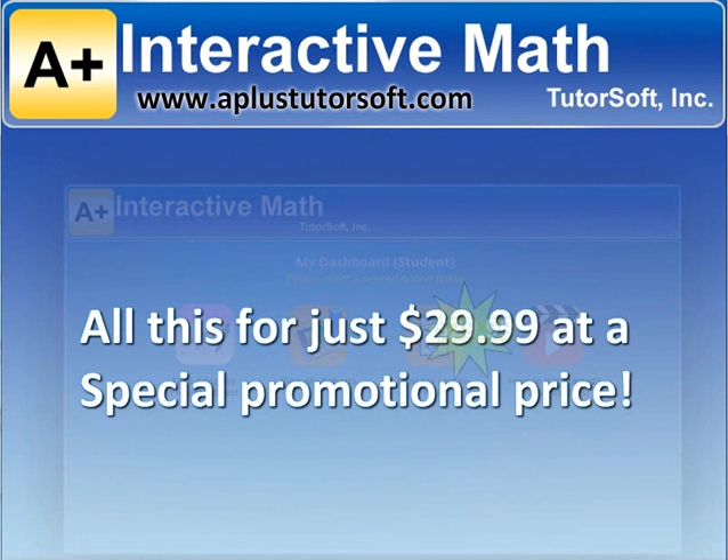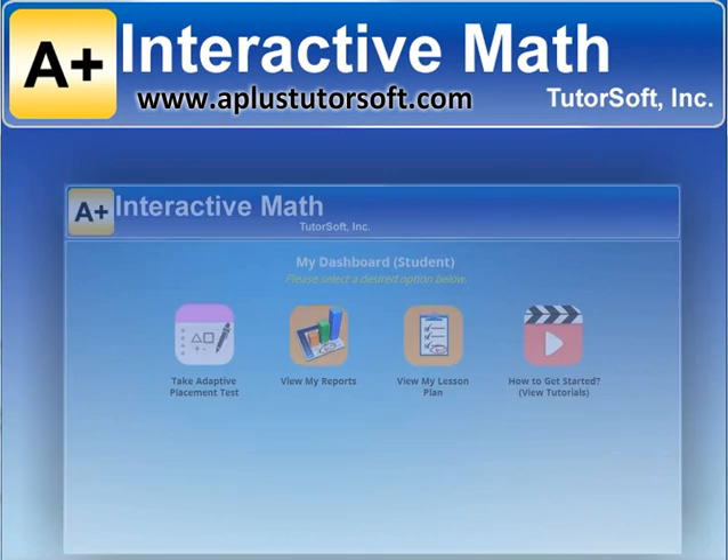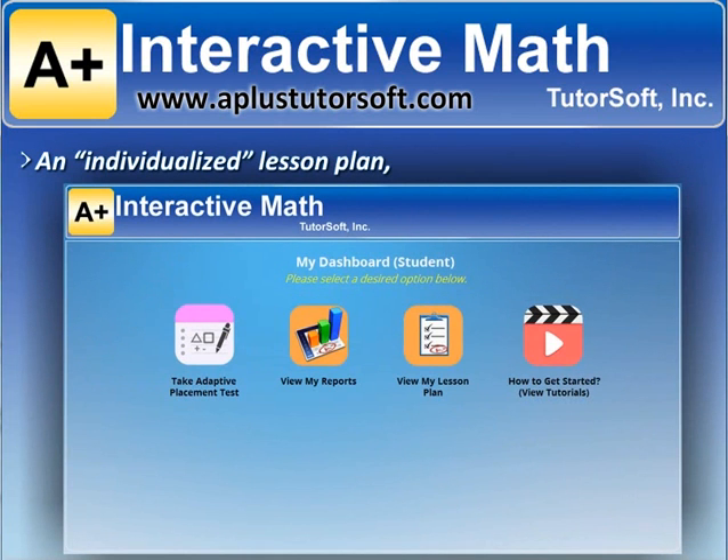All this for just $29.99 at a special promotional price. An individualized lesson plan includes everything you need to close the learning gaps.